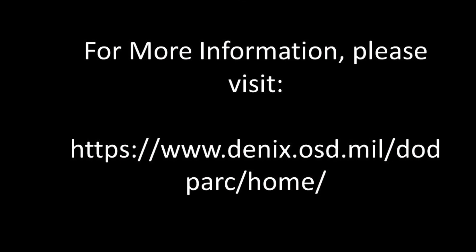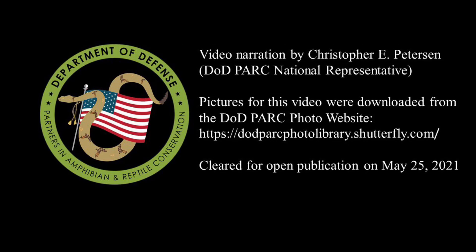For more information on spotted turtles, including a fact sheet and a recommended best management practices document, please visit our website. Thank you for watching episode 3 of the DoD Park Species Profile video series.